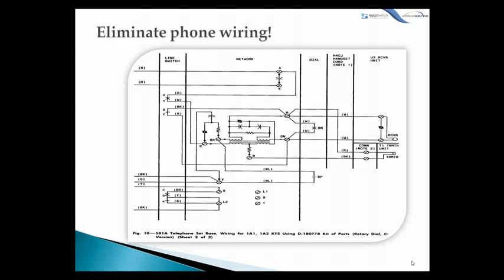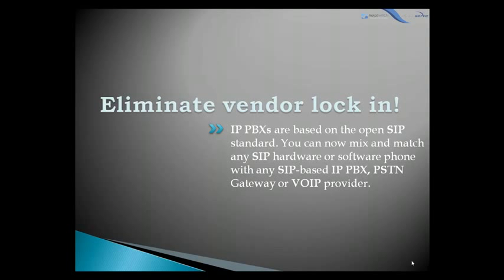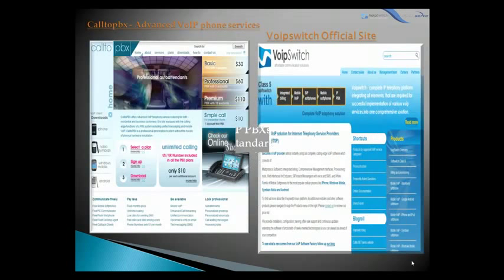Also, the IP PBX allows you to eliminate vendor lock-in. IP PBX systems are usually based on open SIP standards, so you can mix and match any SIP hardware or software phone with any SIP-based IP PBX, a PSTN gateway, or a VoIP provider. So with VoIP Switch, your investment in purchasing an IP PBX makes a lot of sense — not only if you are a new company buying a phone system, but also if you are a company that already has a traditional PBX.